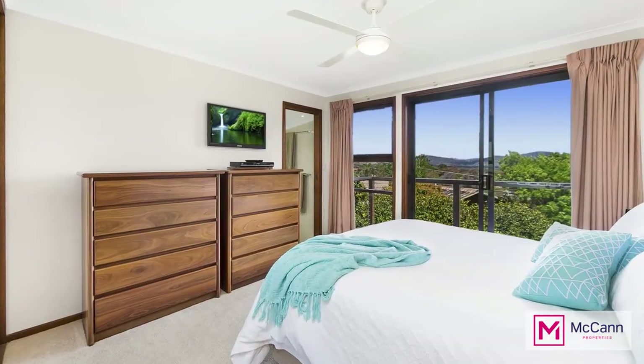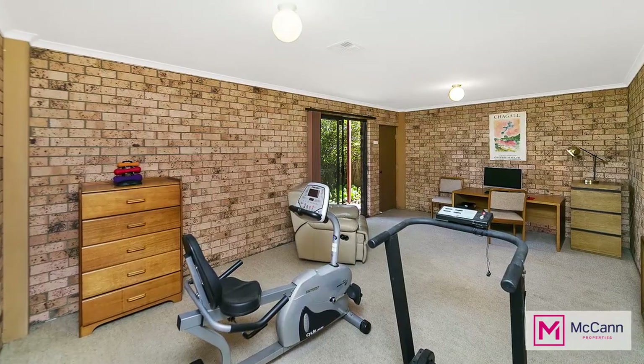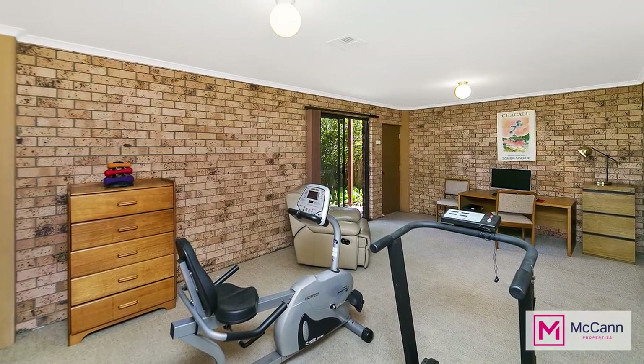All of the bedrooms and bathrooms are on the main level of the home, however there is also a separate rumpus room which is on the lower level and has its own entrance.